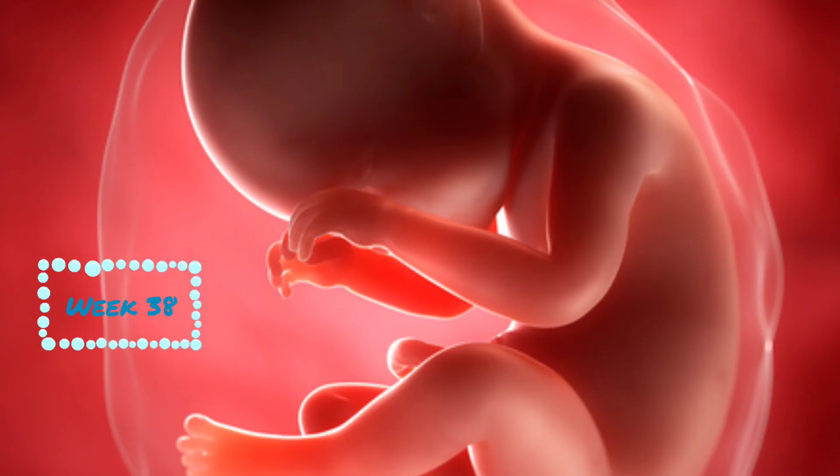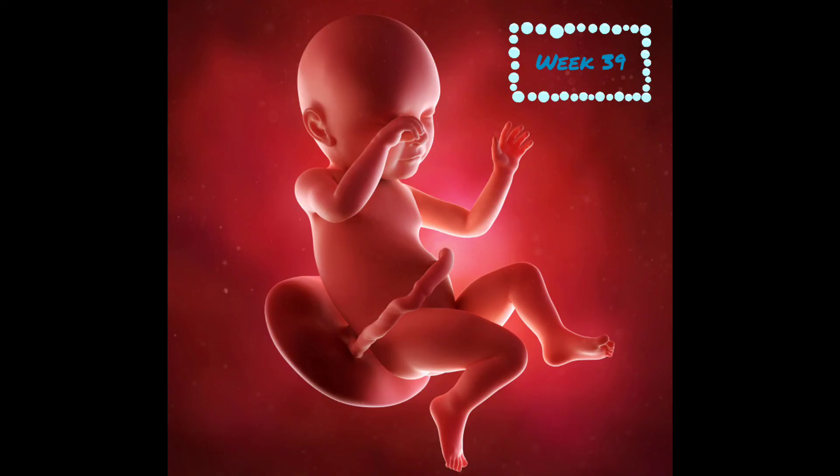At week 38, baby is 19.5 inches and weighs 7 pounds. Their eyes are blue, gray, or brown, but once they're exposed to light, they may change color or shade. By their first birthday, they'll have their true eye color. Baby's lungs have strengthened and their vocal cords are developed. At week 39, baby is 20 inches and 7.5 pounds. While baby's body isn't growing as much, his brain is — it's already 30% bigger than it was just four weeks ago.